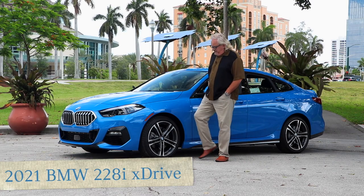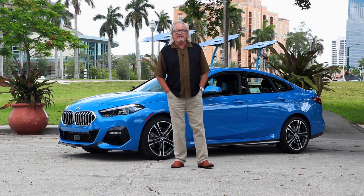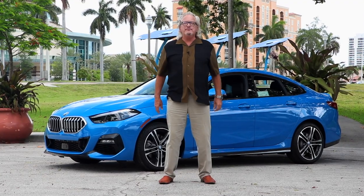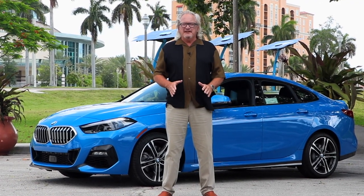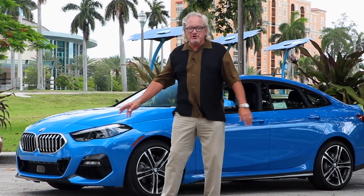Hi, I'm Peter Frey, the Test Drive Guy. Today, thanks to our friends at Brayman BMW in West Palm Beach and Brayman BMW Jupiter, we're going to experience BMW's entry-level ultimate driving machine, the 2 Series Grand Coupe.